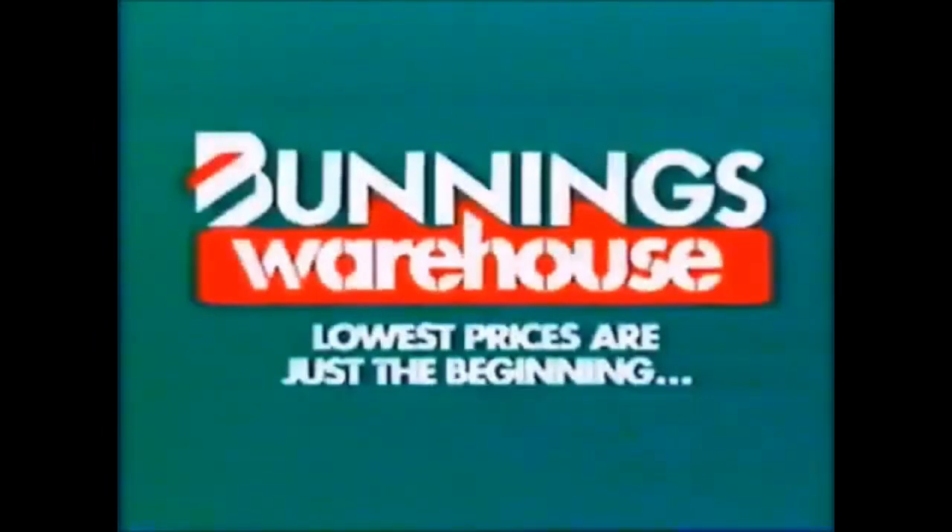It's a big sigh of relief. Okay, I can do this now. Those prices are just the beginning.